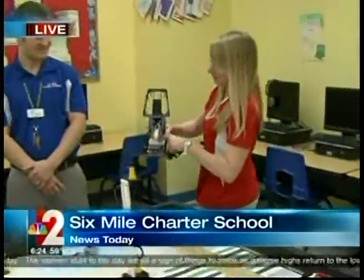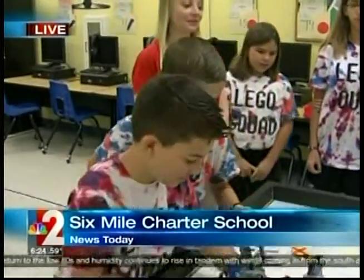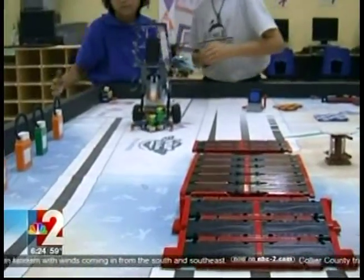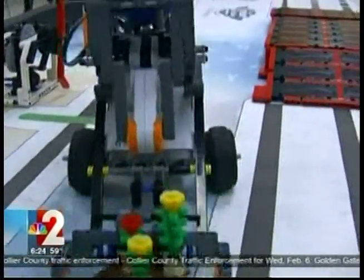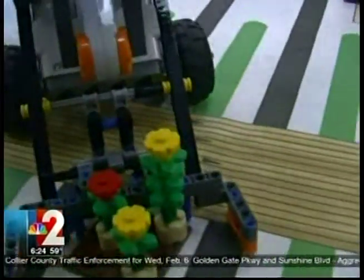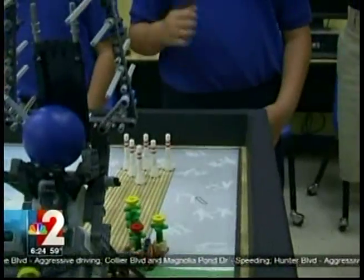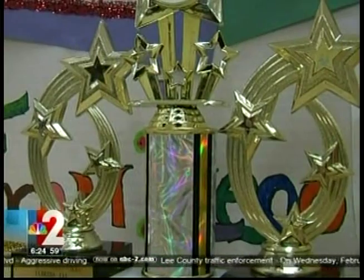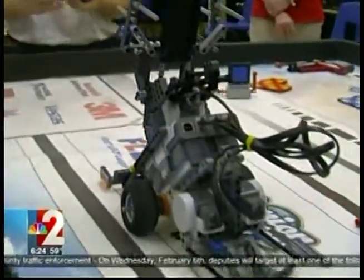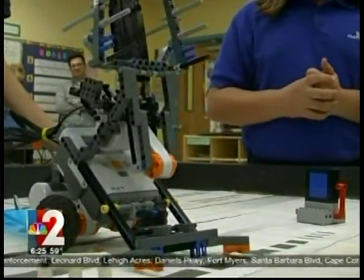This is not just an obstacle course the robot is navigating — it's a project built entirely with a purpose by these students. The gadget was built entirely out of Legos, and its creators are the Lego squad. The team is in the top 30 percent in the state, they compete in events throughout the year, and the 10 members, ages 9 to 14, work day in and day out programming the robot to go through this course.